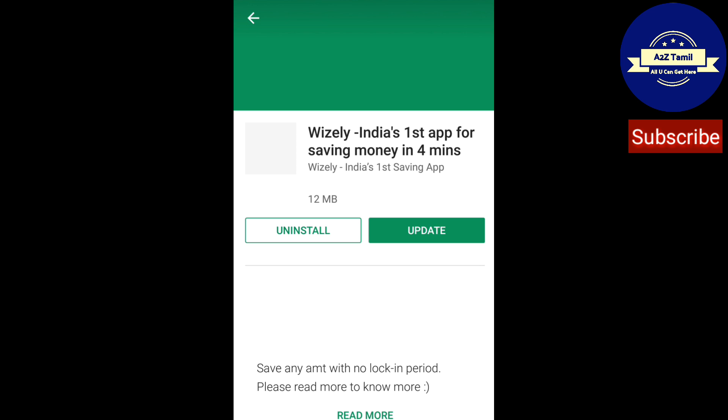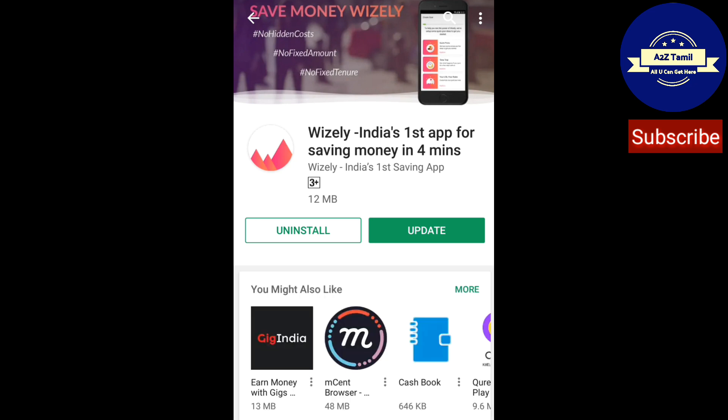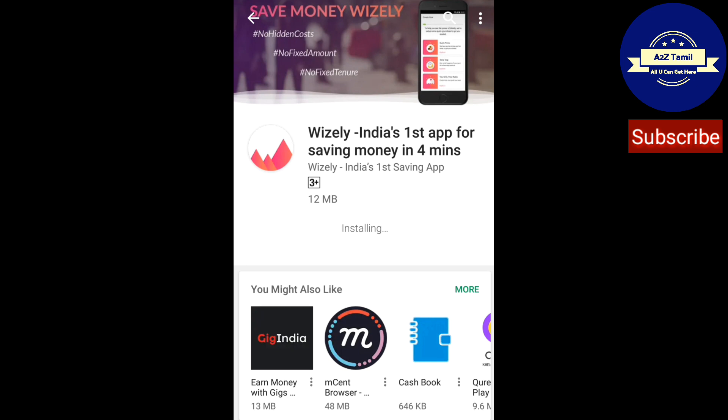Friends, just open your Play Store and search Wisely and just install it. I have already done it, just go and update it. The update is in process and now it is installing.